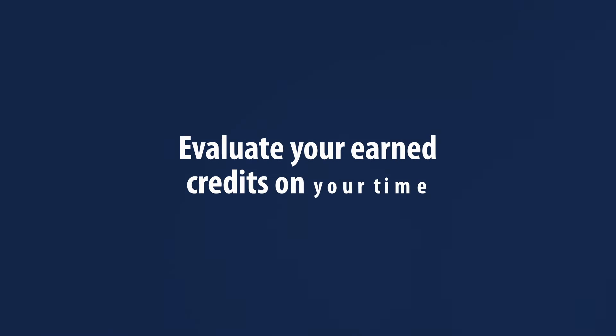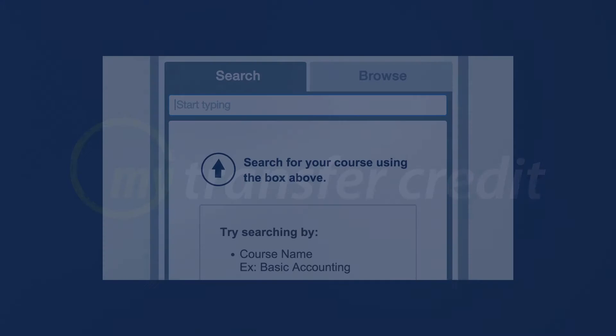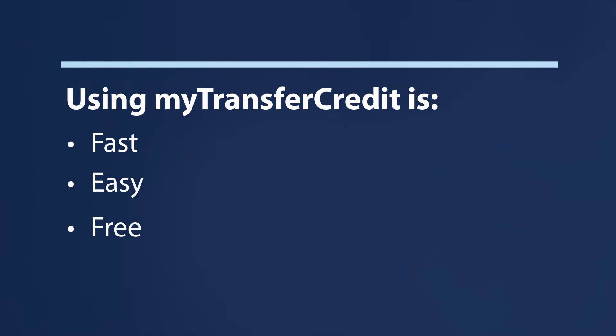You can evaluate your earned credits on your own, even before you apply, by using My Transfer Credit. With My Transfer Credit, you can see exactly how the courses you've already taken will apply toward your intended major, and how much time and tuition money your transfer credit can save you. Using My Transfer Credit is fast, easy, and free.